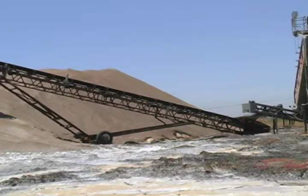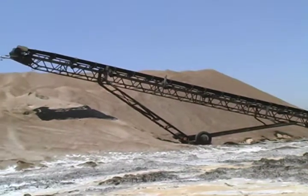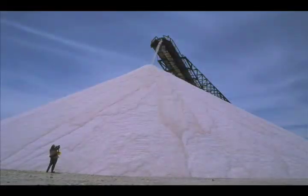Then it was pumped underneath the Napa River over to the other side, to the Napa plant site, where it was completely dried out and the salt would be harvested. There were a lot more waterfowl here before the salt ponds were created.